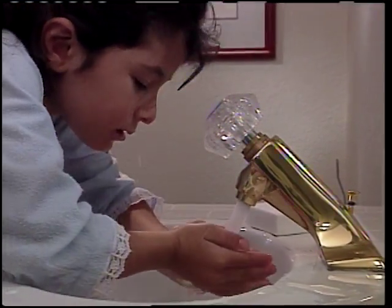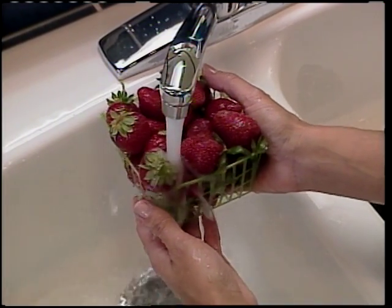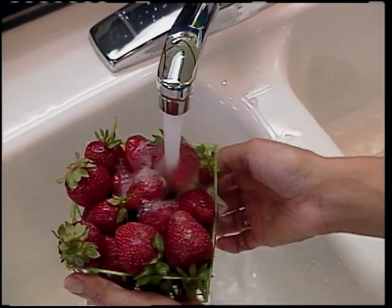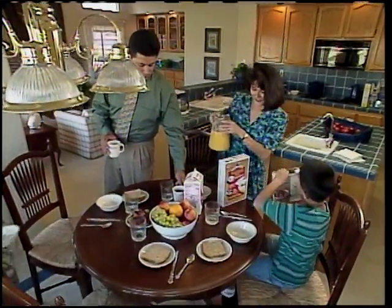Water. It touches every aspect of our lives. Yet most of us don't think about the hundreds of gallons of water that are needed to produce the food for our table, the clothes we wear, and the products we use every day.